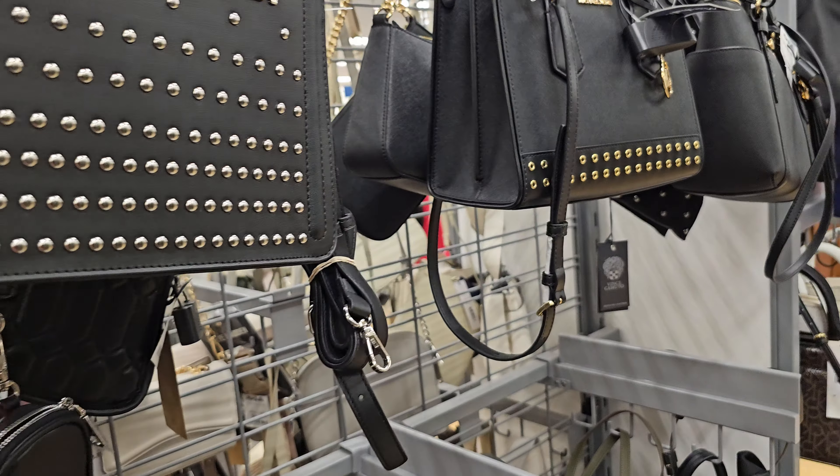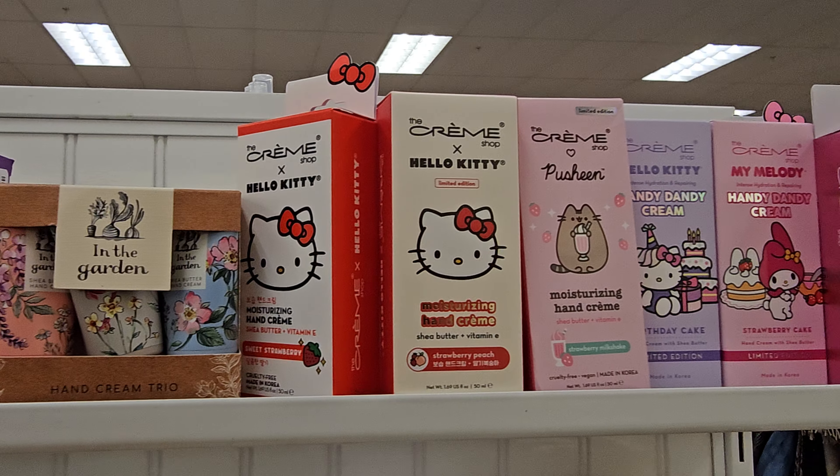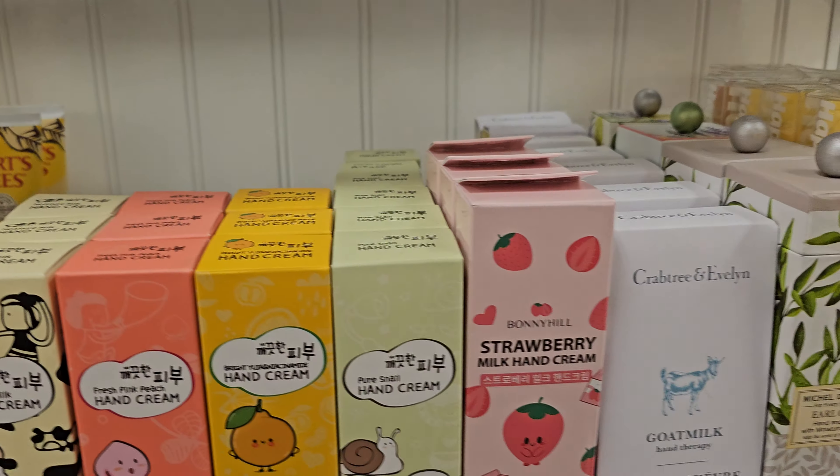How are you guys? So, in a new Marshalls, we have tons of Michael Kors with a thick strap — $89 and $99 — and they also have it in white.